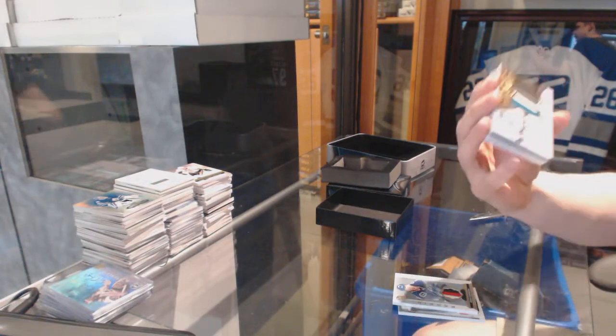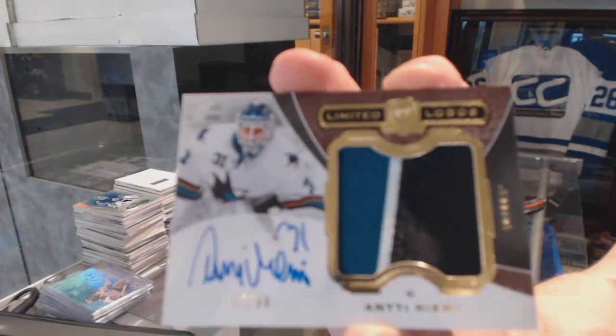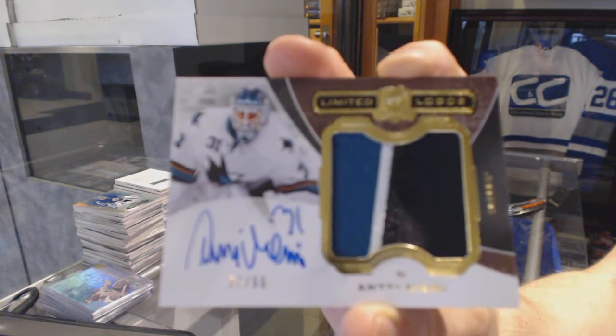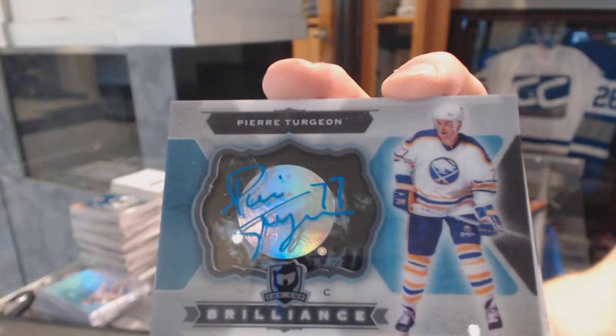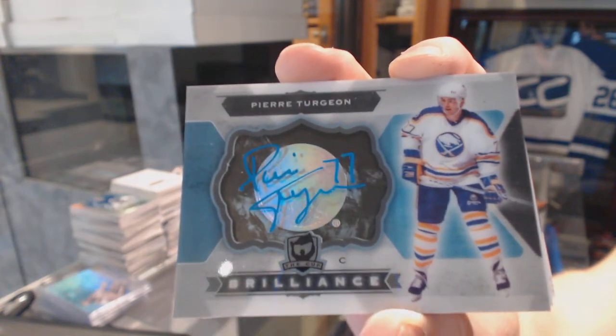We've got a three-color limited logo, number 27 of 50 for the San Jose Sharks, Antti Niemi. And we've got a Brilliance autograph for the Buffalo Sabres, Pierre Turgeon.